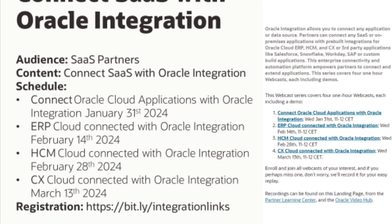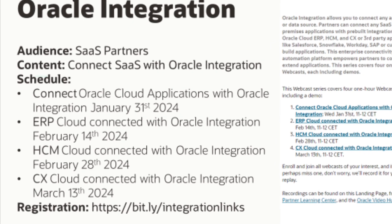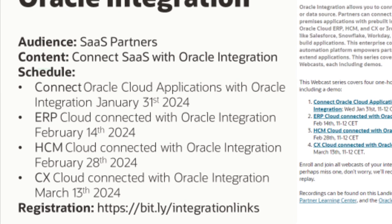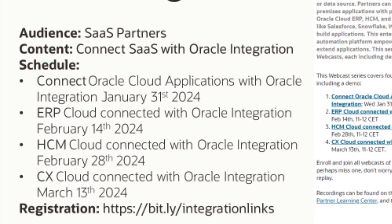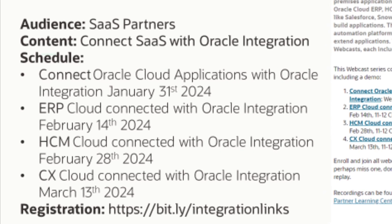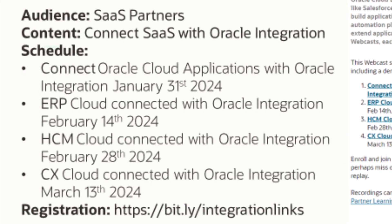SaaS partners who want to get started with Oracle Integration should attend our webcast series. It starts with an overview of Oracle Integration 3. The next series covers ERP integration, HCM integration and CX integration. Join our live webcasts, including live demos, or watch the on-demand webcasts.